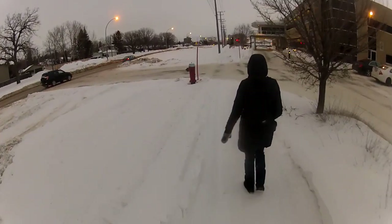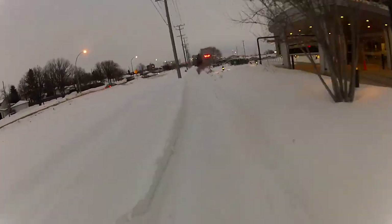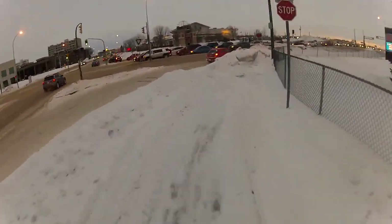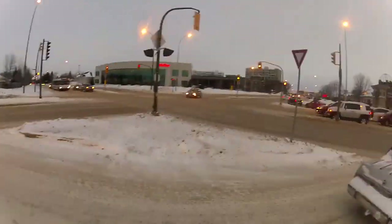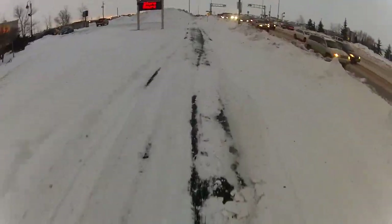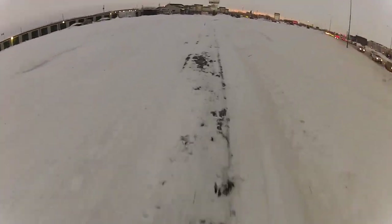Because it's dark and often sight lines aren't quite as good as they are in the summer — because there are more snow banks, for instance — it's really important to make sure that you're visible. So lights front and rear, maybe some extra reflective material on your body like a reflective vest, and reflectors on your bike are a good call.